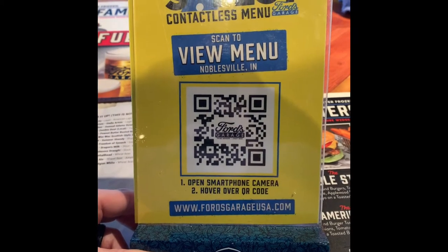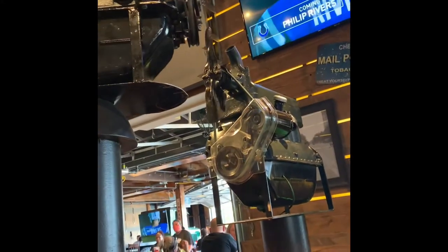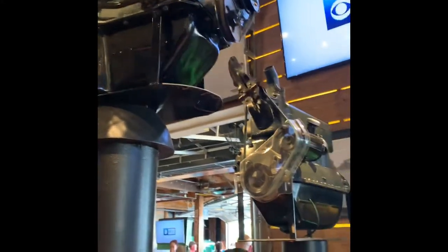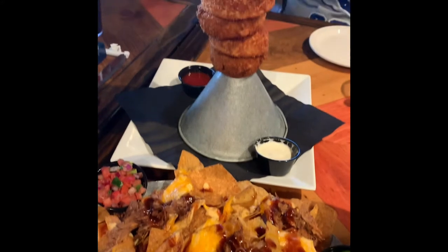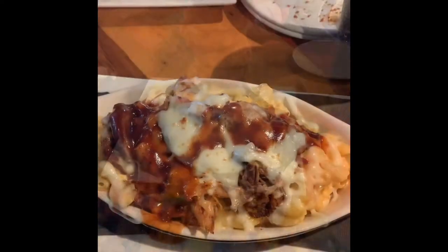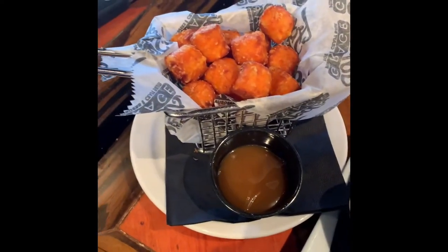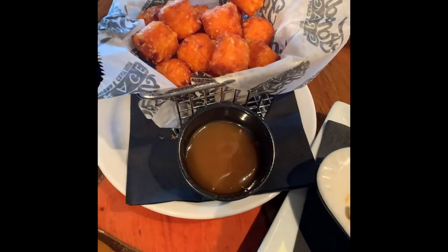We're sitting here next to the old engines — very cool. For food, we have pulled pork nachos and a piston onion ring. Also the pulled pork mac and cheese, and you get a basket of sweet potato tots with caramel sauce.